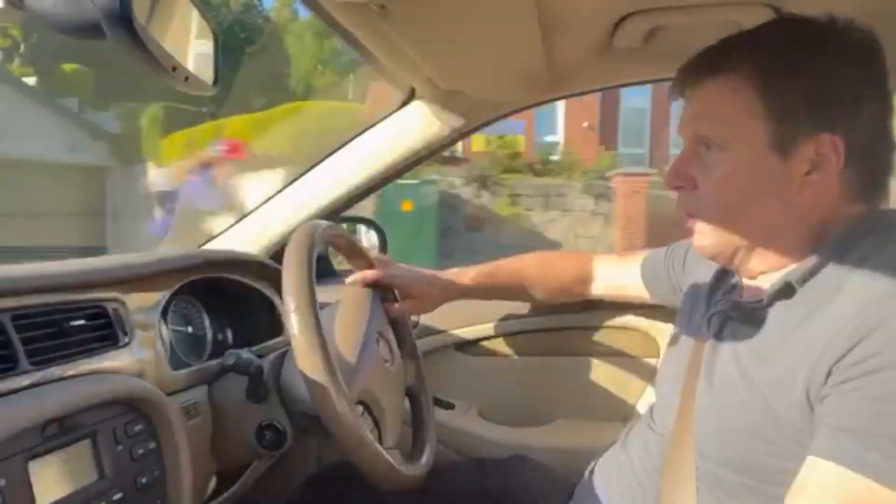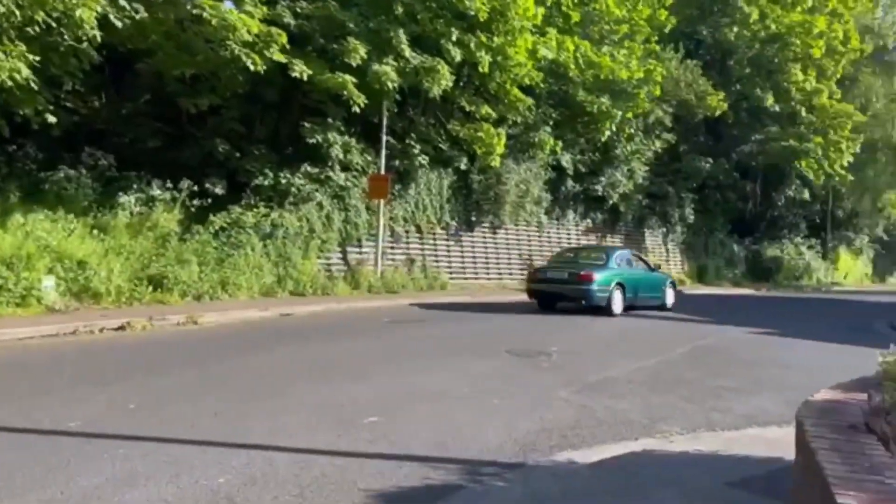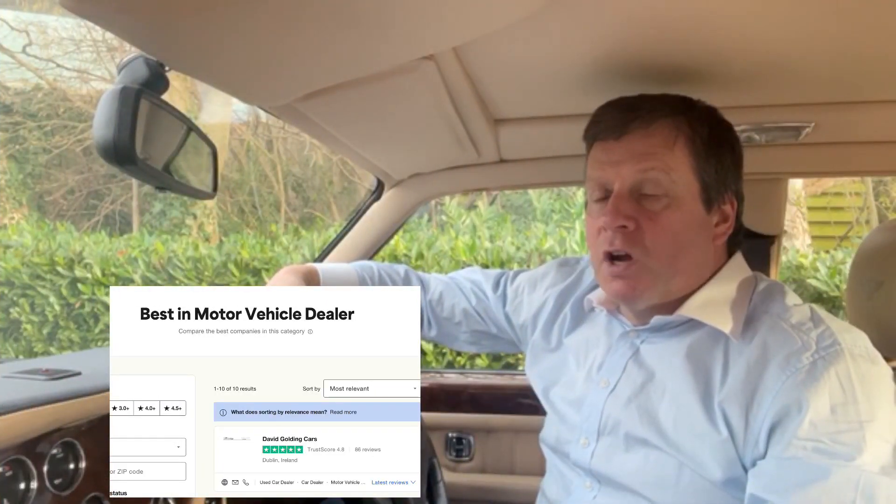So no reserve auction. Runs for seven days, starts on Sunday. May the best man win, best of luck. I'm very proud to be the top rated car dealer on Trustpilot in Ireland today.